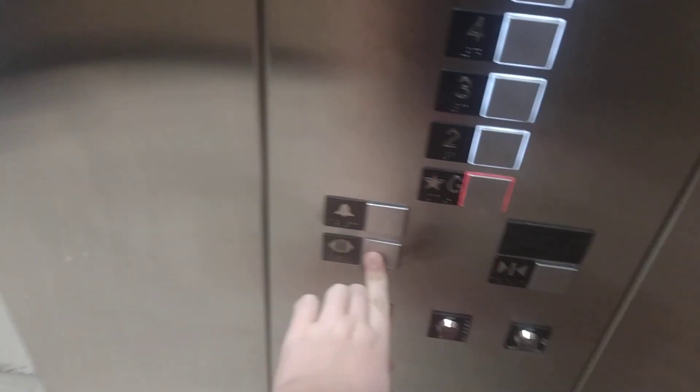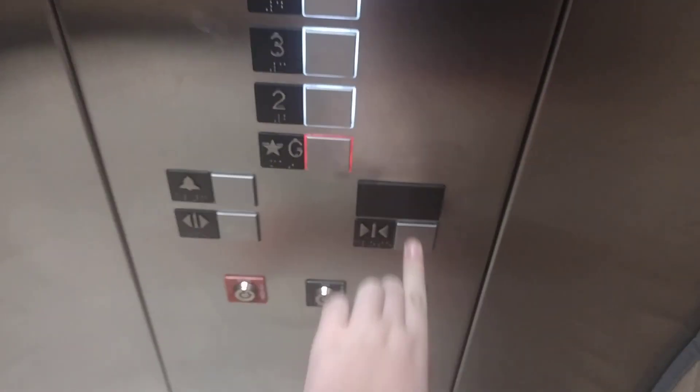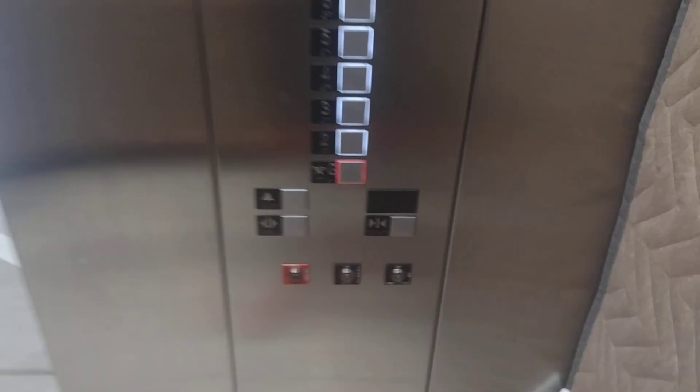We're stopping at five. How's it going? Doing great. You're going to ground, right? Yeah. All right.